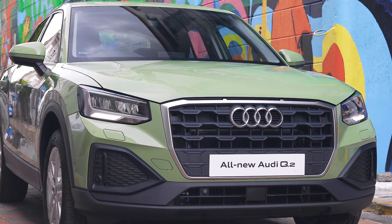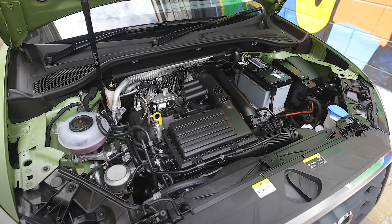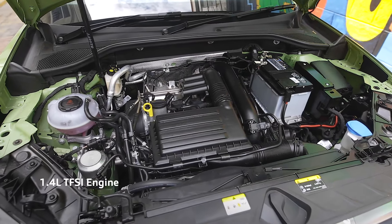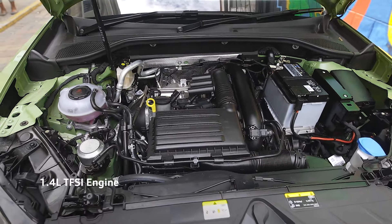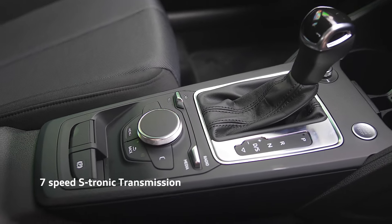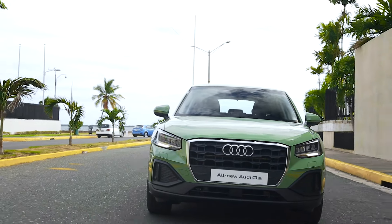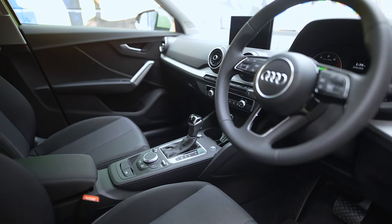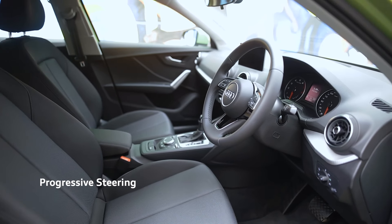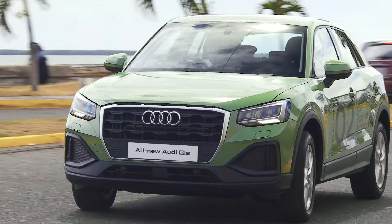The promise of power is even greater in this model, where Audi engineers have ramped up the driving fun of the Q2 with a new powerful 1.4-liter TFSI engine and a 7-speed S-tronic transmission that takes you to a top speed of 218 kilometers per hour. Your new Q2 also comes with progressive steering as standard, making the sprint from 0 to 60 in 8.6 seconds that much more enjoyable.